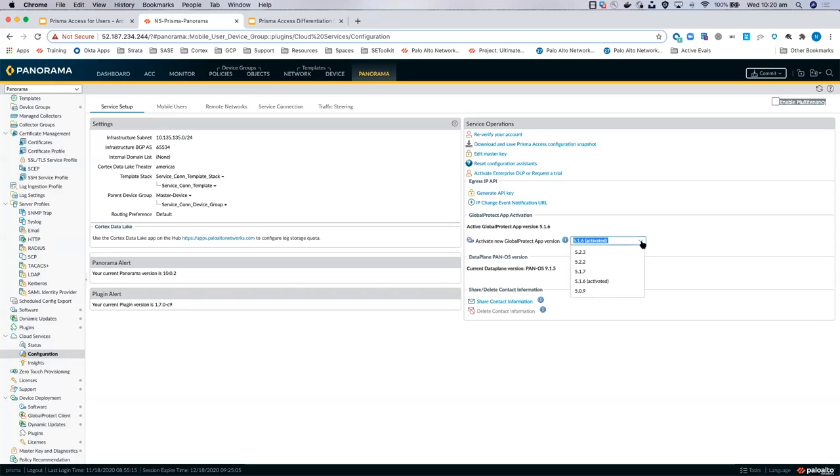If you want to upgrade the agent, you can click here and users might get a pop-up asking if they want to download the latest, or you can push it silently through SCCM and other automation tools. You can also see the current data plane version of Prisma Access — customers ask for this because they like to know what PanOS revision they're running as a cloud service, so we've made that visible.